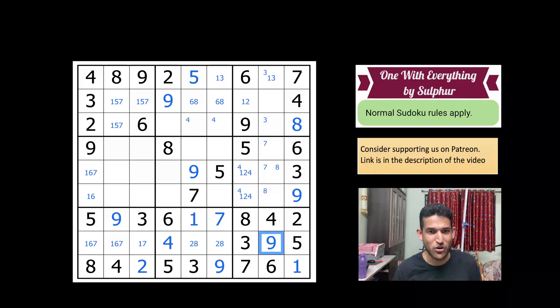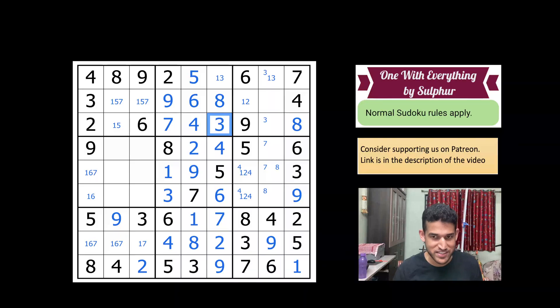Nine can now be placed in row two — nine goes here, and that puts nine here. Remember it all started by deducing one digit. Two, eight, nine, four, five, six — so seven goes here. This would be one and three; because of the three here, this is a one and this is a three. Seven cannot be here. One, five, eight, nine, three, seven — so six goes here, and this is two and four.